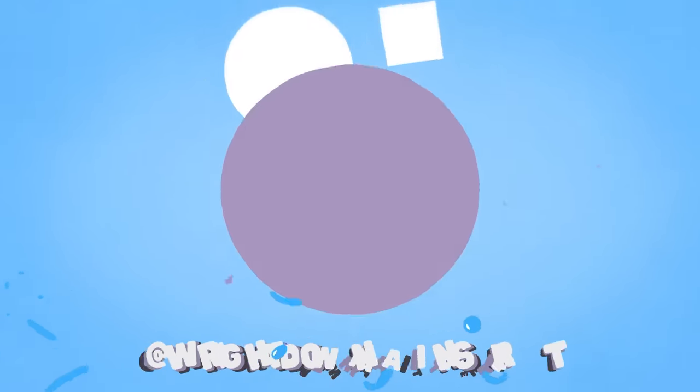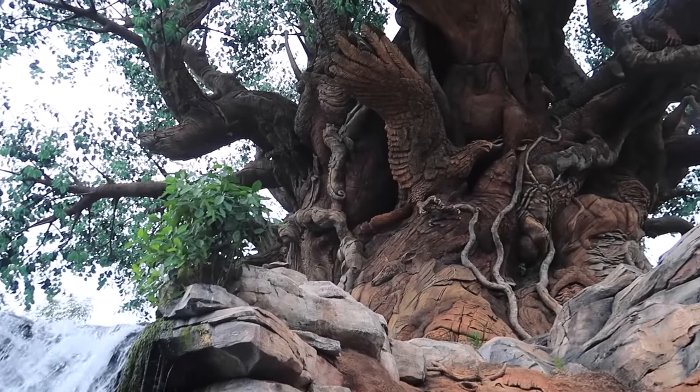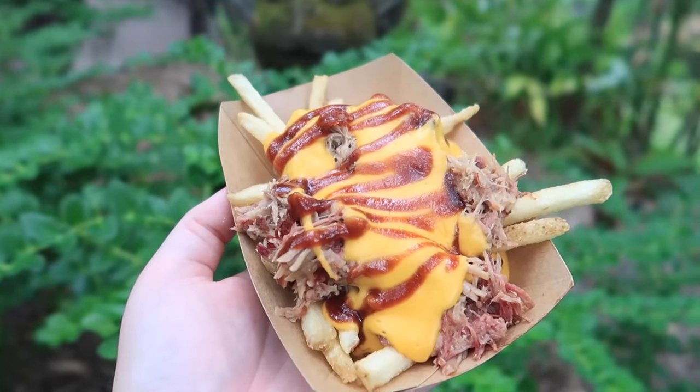New food at Disney's Animal Kingdom only means one thing — we have to come out here and try it all. It's no question that Animal Kingdom has the best eats out of any park at Disney World. So when I saw they were announcing new food dropping today, I knew I had to come check it out. Almost every quick service restaurant at the park has something new on the menu, so I hope you're hungry.